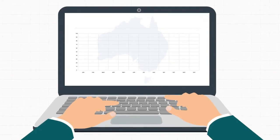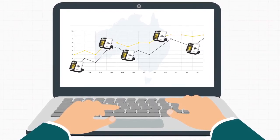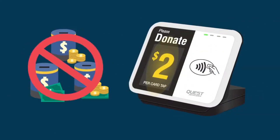With a web portal available, you will be able to monitor in real time how your Donation Point Tap terminals are performing, giving you the opportunity to move non-performing units to higher traffic locations. Donation Point Tap eliminates the need to arrange for volunteers or agencies to collect and count cash donations from tins.